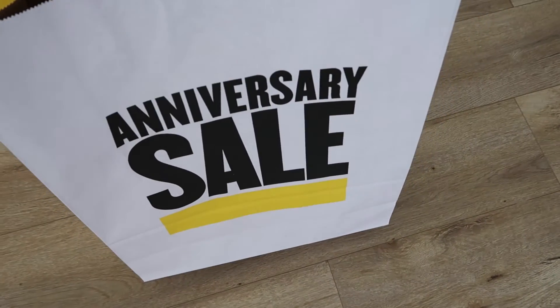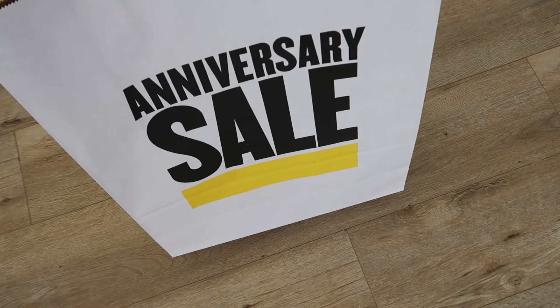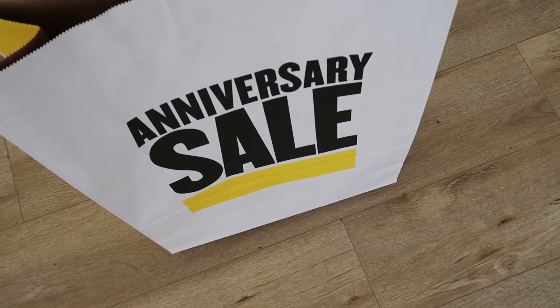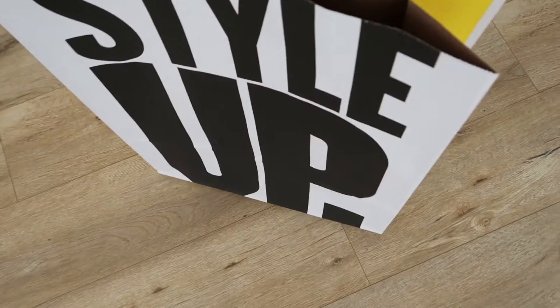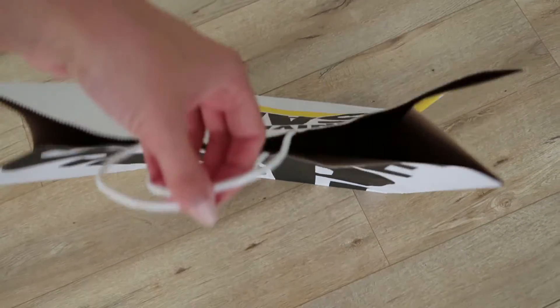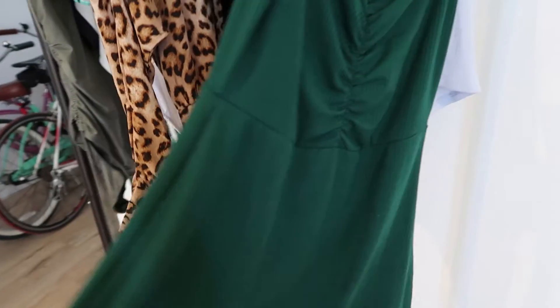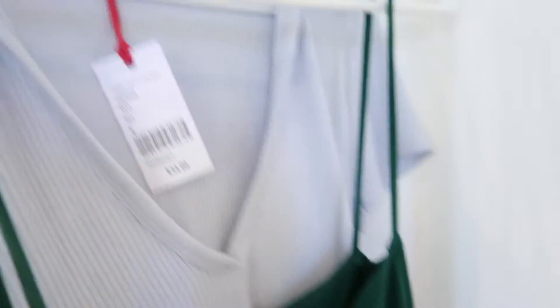The bag actually says 'anniversary sale' because I bought it this week. I went shopping on Monday or Tuesday, and the anniversary sale started for the general public on Friday, but the stuff that I got was not on sale. The first item that I bought was a green dress from Reformation — it has spaghetti straps.